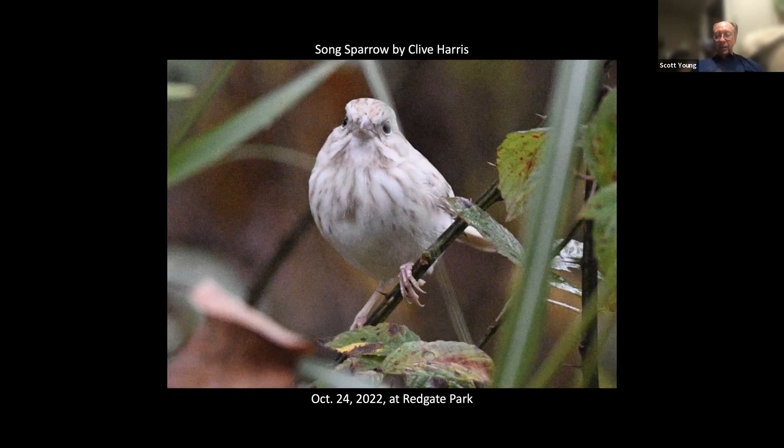Partial albinism is not a real condition. You're either an albino or not, because it affects one of the genes for color — so you either have it all over or not. This bird doesn't have it all over and doesn't have pink eyes either. With leucism, you have areas of white feathers that obliterate normally colored areas, so it will just be white.